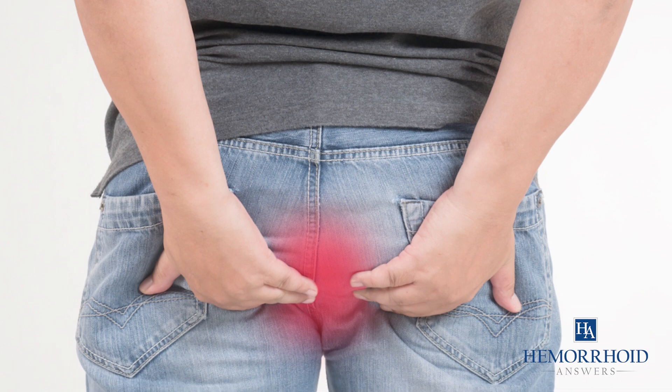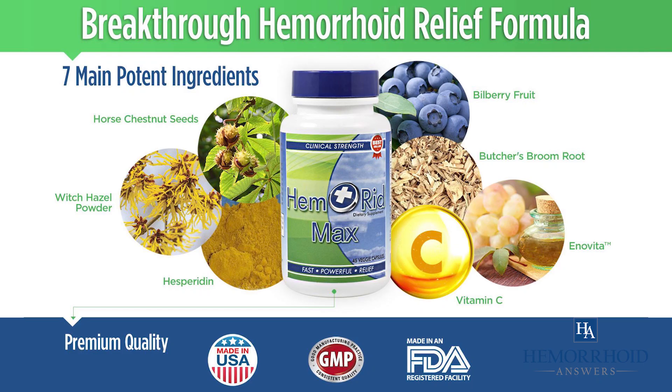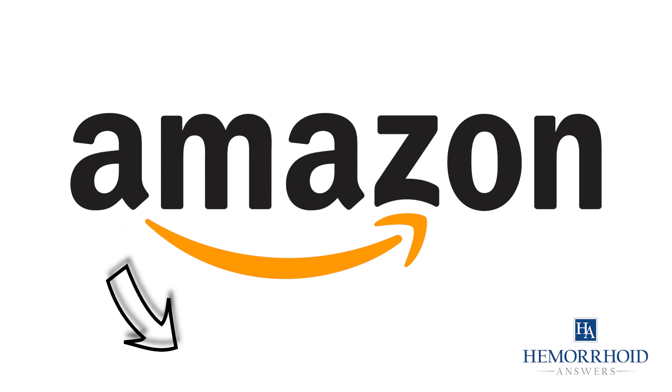Hello, this is Jamie with Hemorrhoid Answers, your number one YouTube health resource. If you have bad hemorrhoid pain and need fast relief, you might want to check out Hemorrhoid Max on Amazon by going to the link in the description.